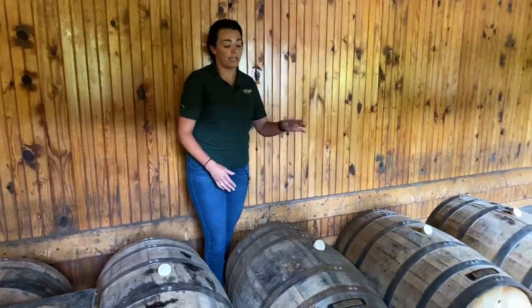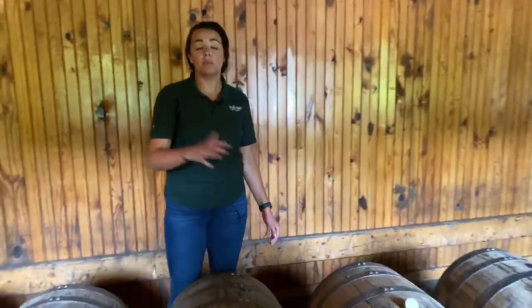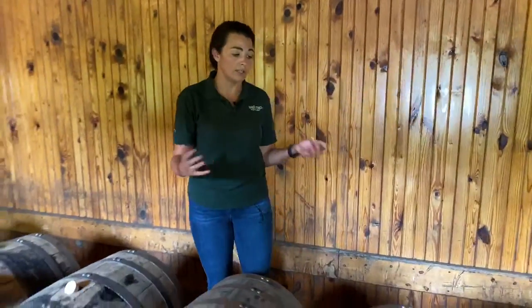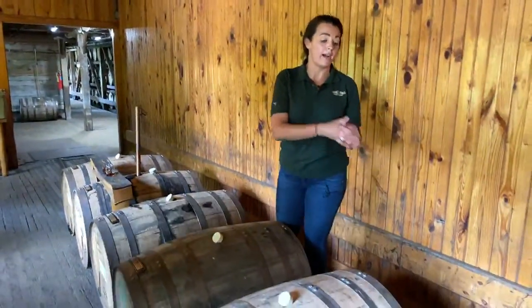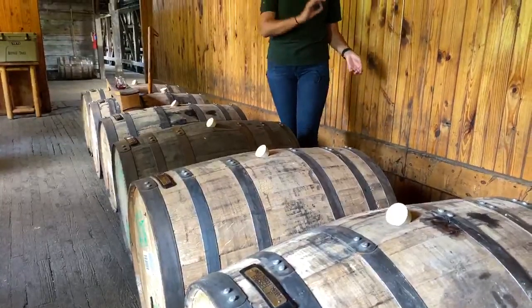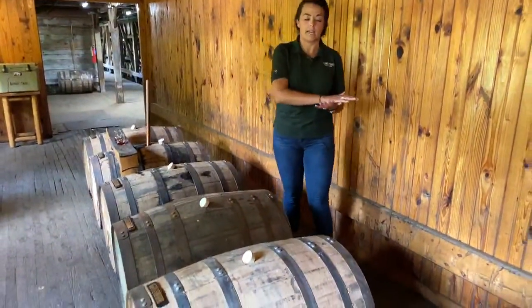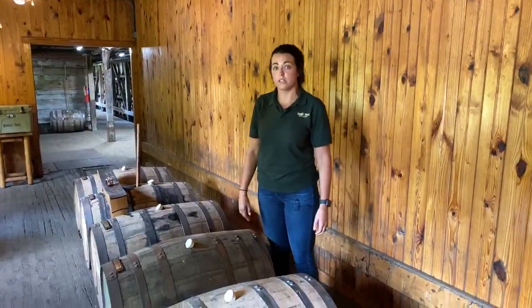A lot of people don't realize there's a difference between full proof and barrel proof. If something's bottled at full proof, that's actually the entry proof of the barrel — these barrels get filled at 114 proof. Barrel proof means you dump the barrel out and whatever proof it's at is what gets bottled. For full proof bottlings, a little water is added to cut them back down to that entry proof, so it is a little different.